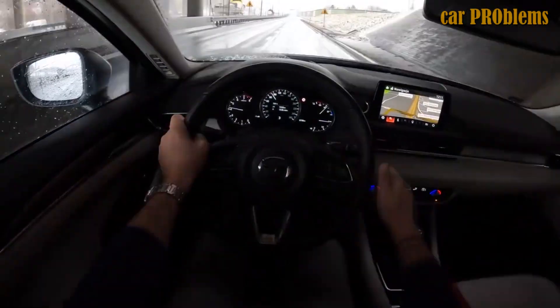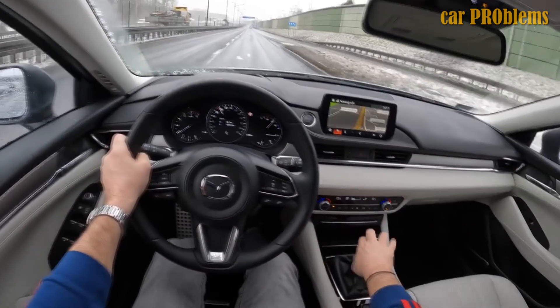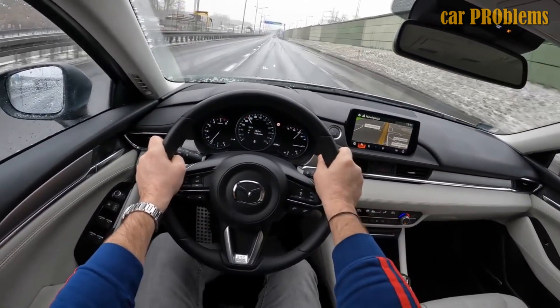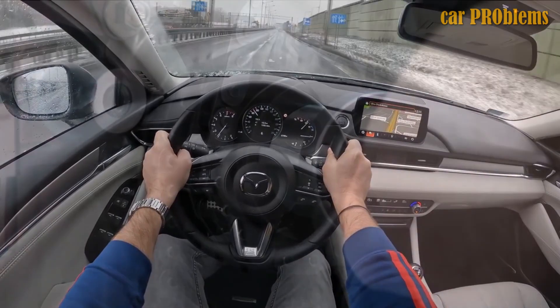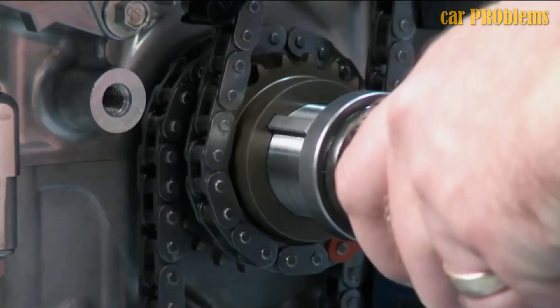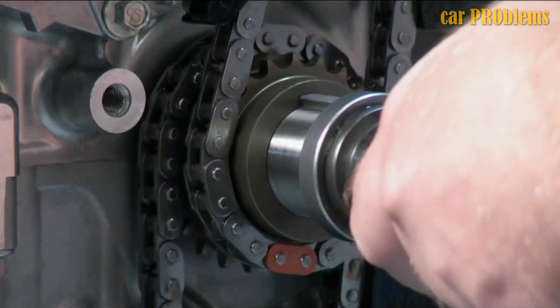How is PCV valve damage recognized? You must locate a small amount of oil in the intake. When this occurs, it causes knocking combustion, low noise, and reduced power in the combustion chamber. This Japanese engine can be very durable — it lasts 200,000 miles and more — but you should keep it in good condition.